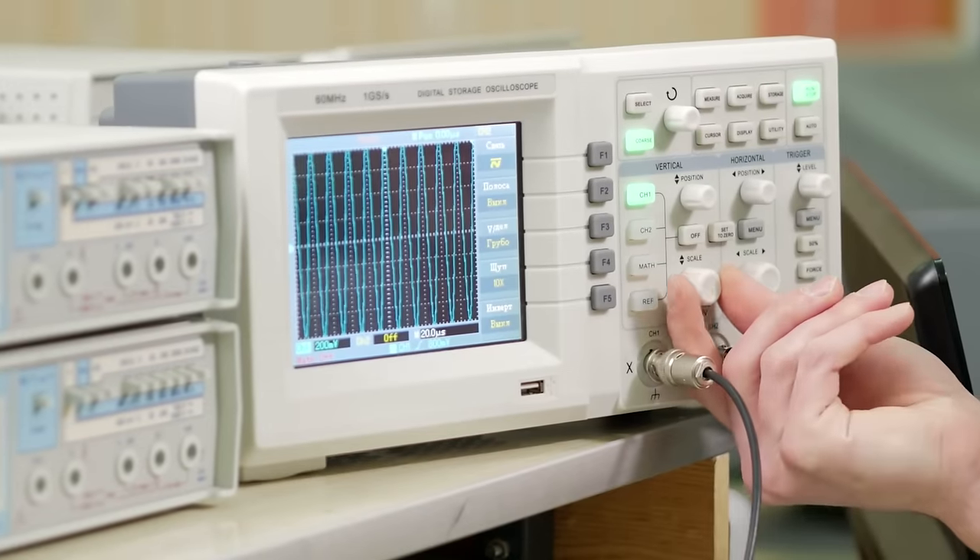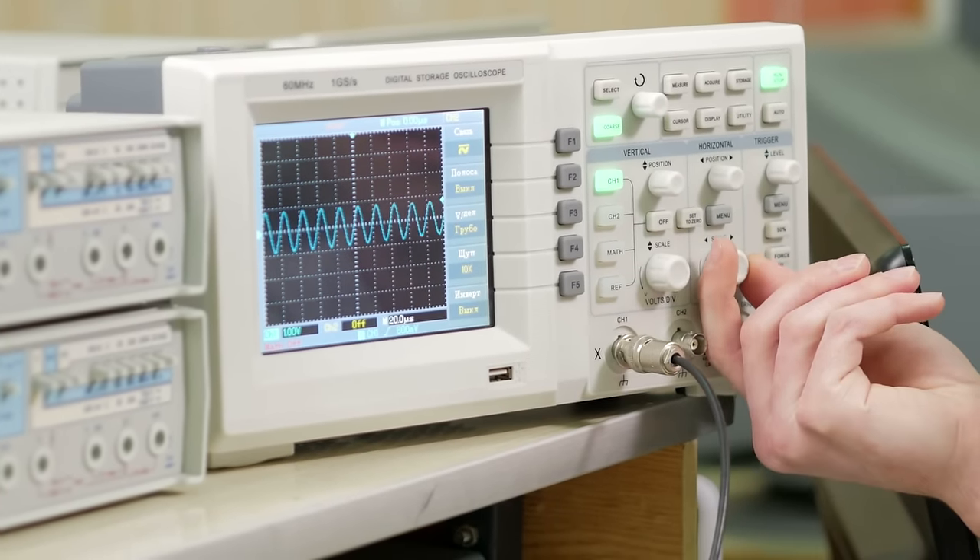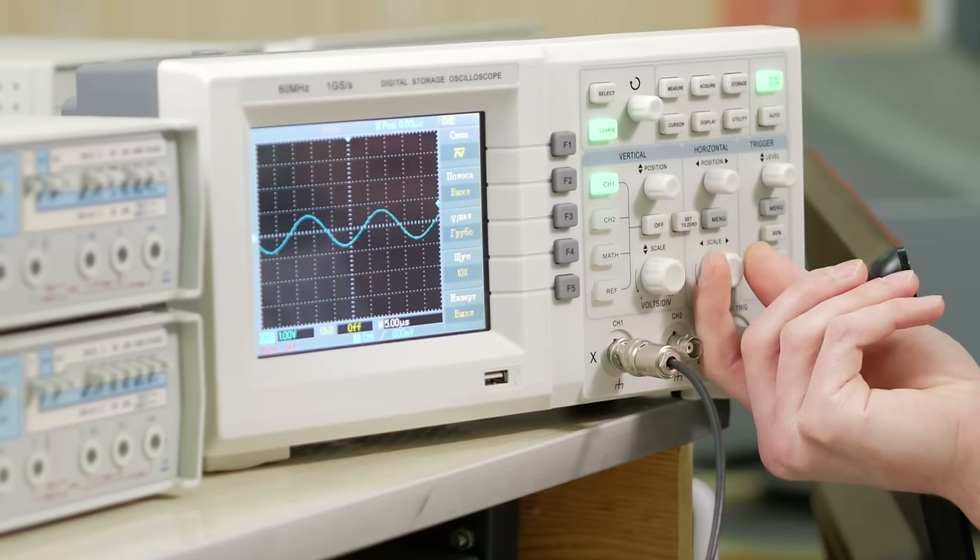Why? Because during this time the oscilloscope isn't acquiring any new samples, and any important events or signals will be lost. For oscilloscopes, blind time can make up over 99% of the total acquisition time — and that's a long time to be blind.